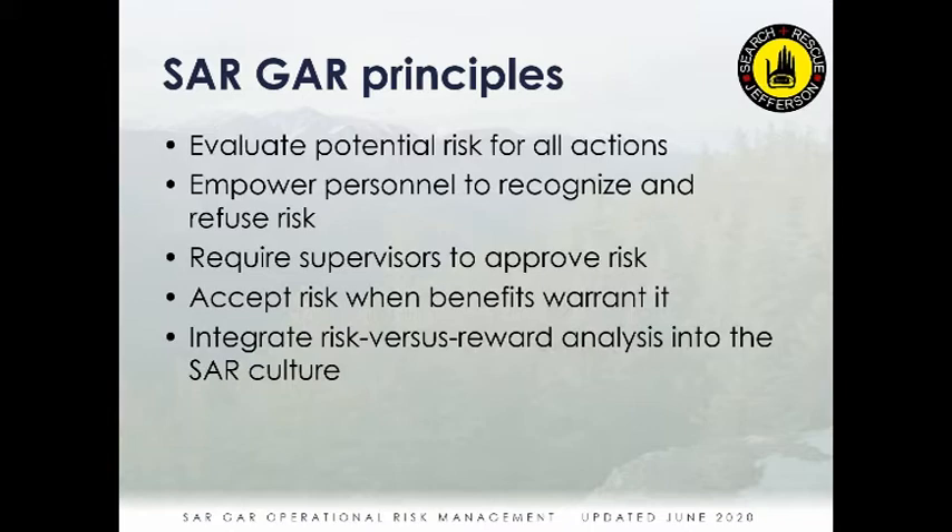Principles of SARGAR: evaluate potential risk for all actions, empower personnel to recognize and refuse risk, and require supervisors to approve risk if it's in the moderate category — to accept risk when the benefits warrant it. There are obviously times when the risk-versus-reward calculation leads us to reconsider and go ahead with something risky.